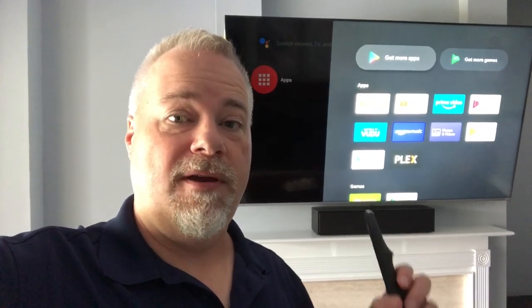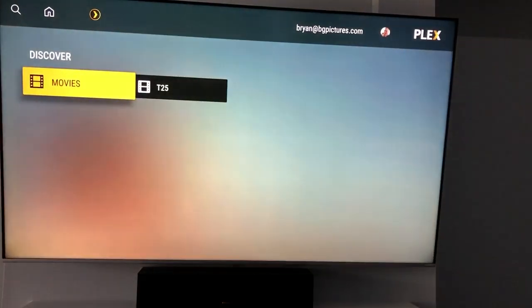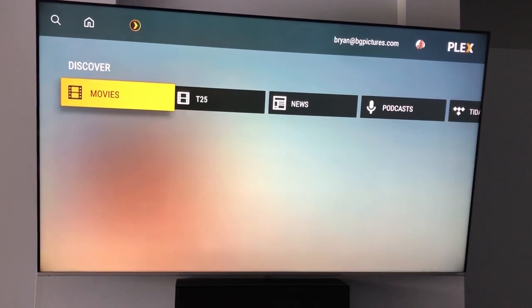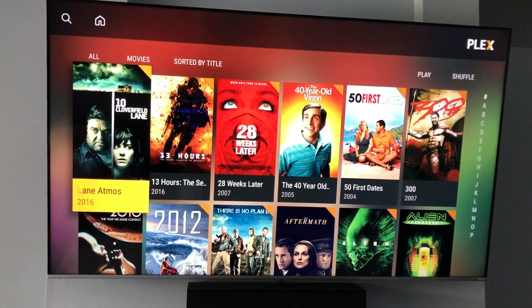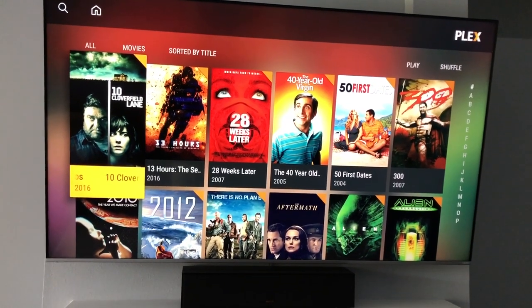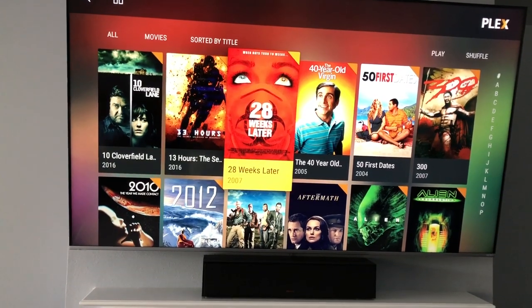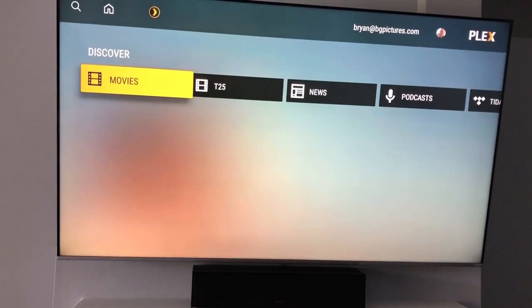Let me briefly show you what happens. We'll go into Plex, which looks great, works great. I actually like the current version — it looks basically like the Apple TV, and there's a very good reason they did that. But this is actually different than yesterday. Did another update come through?